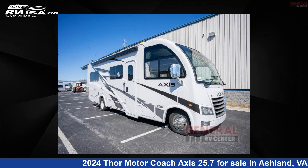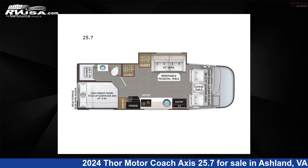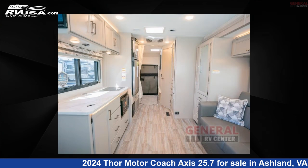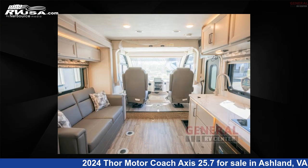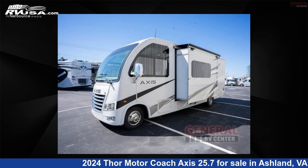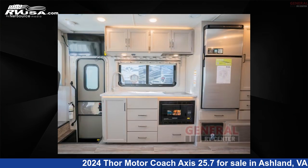This 2024 Thor Motor Coach Axis 25.7 is a Class A RV. It is located in Ashland, Virginia 23005 and is offered for sale by General RV Center. Click the link in the video description to visit RVUSA.com and see more photos as well as the current price.